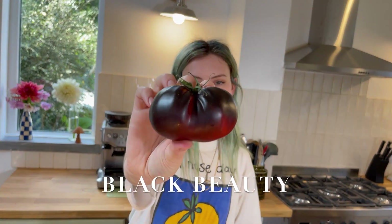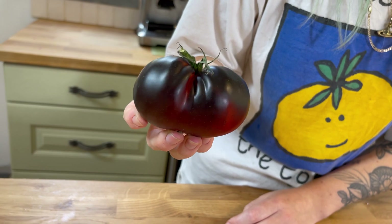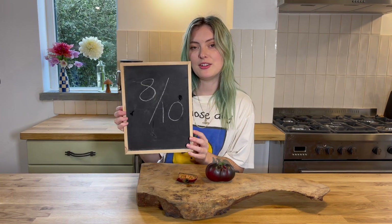This one's called Black Beauty and I really love the way it looks — it's super dark and it ripens red from the bottom. This one's nice and juicy, it's got a good level of acidity and a nice strong flavour, it's also quite fruity. I'm going to give Black Beauty an 8 out of 10.